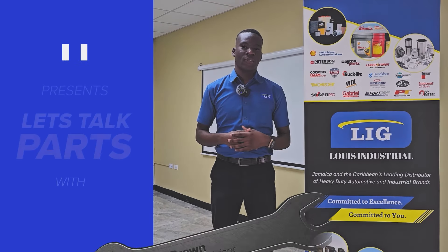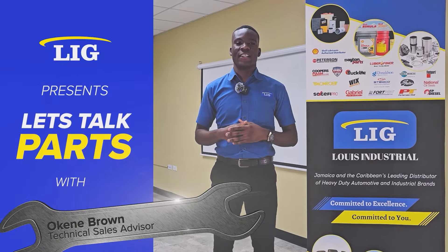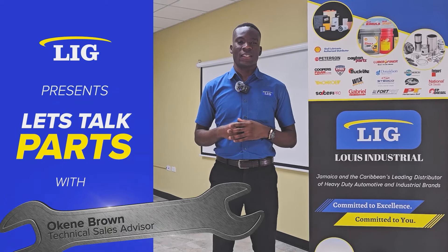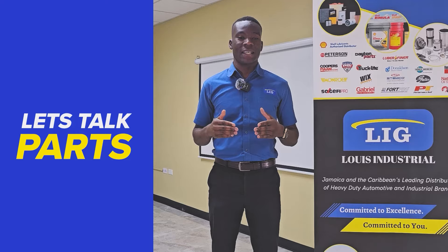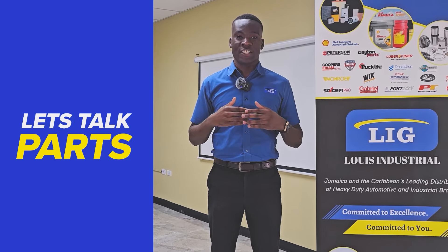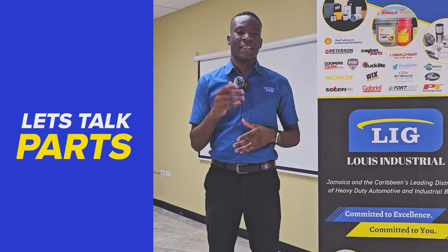Hi, my name is Joaquin Brown. I'm a sales associate here at Lewis Industrial. When was the last time you changed your oil filter? Did you know your oil filter plays a significant role on the engine's lubricating system? Let's take a walk.